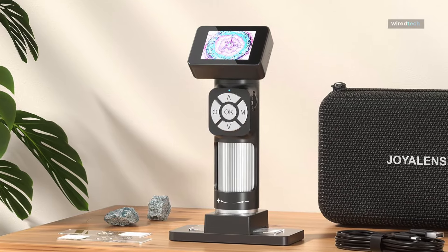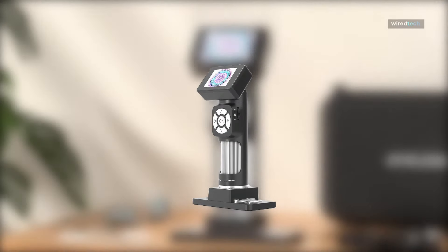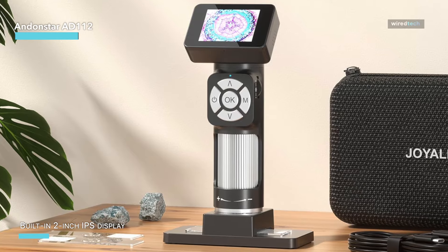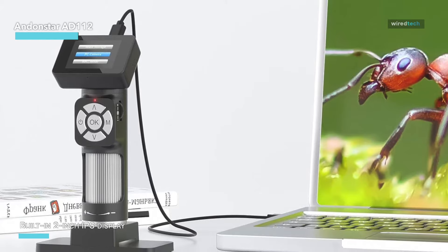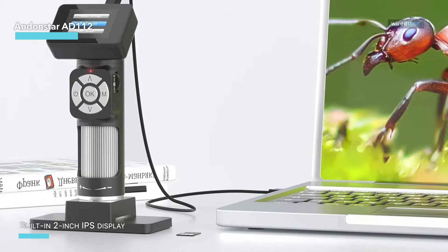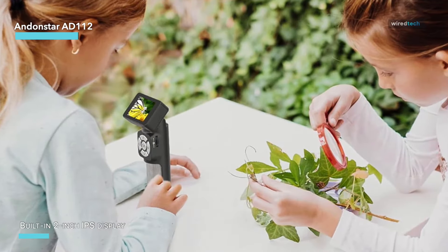Our third product is the AndonStar AD112 portable pocket microscope kit, and it's perfect for both kids and adults. Weighing just 130 grams, this little gadget is super lightweight and easy to carry around. What makes it really cool is the built-in 2-inch IPS display that gives you a clear full-angle view.